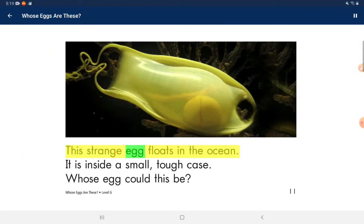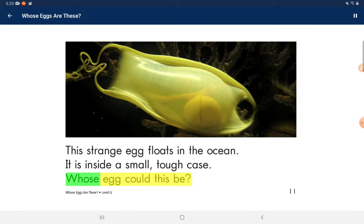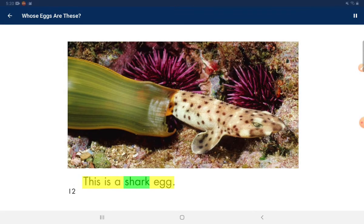This strange egg floats in the ocean. It is inside a small case. Whose eggs could this be? This is a shark egg.